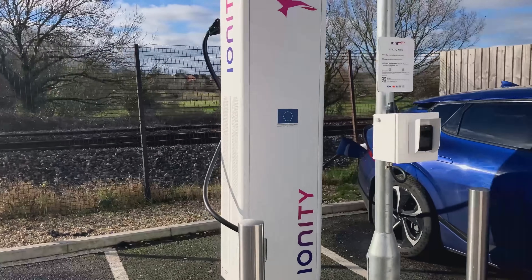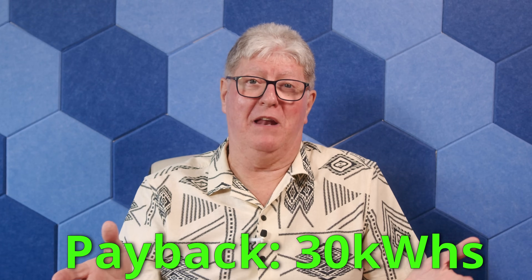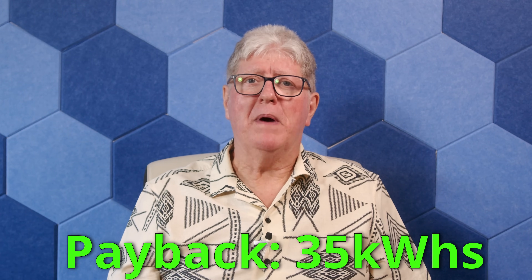Ionity generally have really powerful, reliable chargers, making them ideal for all cars, particularly the 800-volt architectures — Kias and Porsches. They offer two plans for membership: Motion and Power. In both cases the first month's membership fee is discounted. Motion offers a full price of £5.49 a month and a drop down to 53 pence per kilowatt hour, giving a payback at just 30 kilowatt hours. In other words, it's cheaper to pay the membership than the non-member rate on the very first visit — for most people, you save money. The Power membership offers £10.50 but a bigger drop to just 43p, and the payback here is a tiny 35 kilowatt hours. Both, in my opinion, are no-brainers for anyone who charges more than once a month at a public charger.